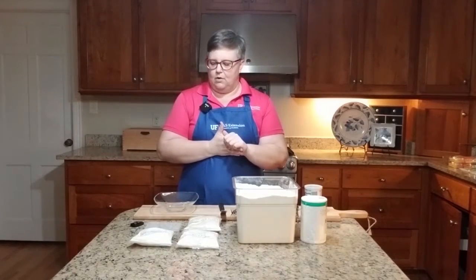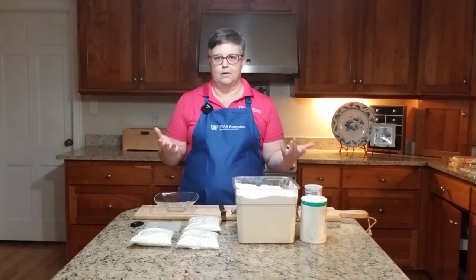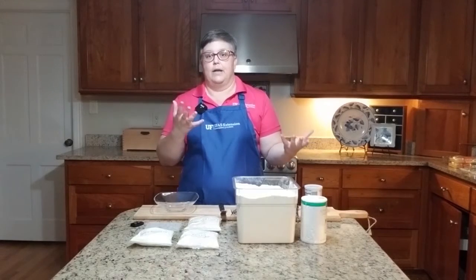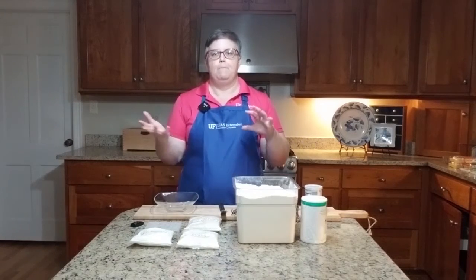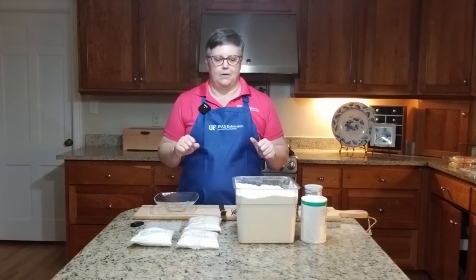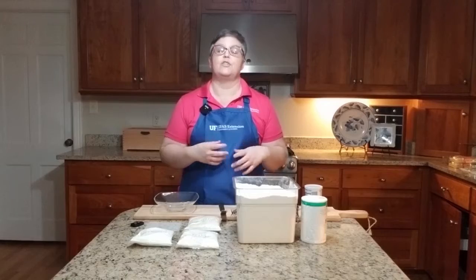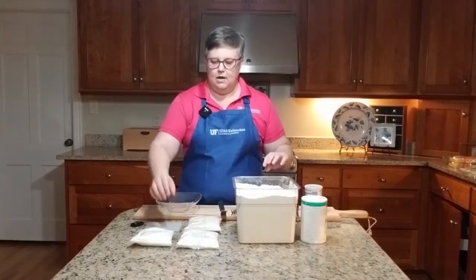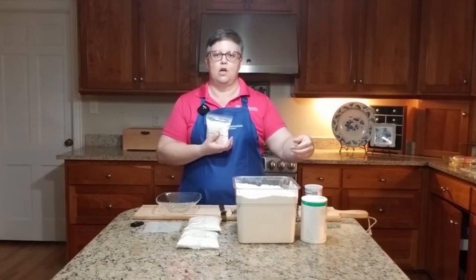Something you might see periodically in a recipe is self-rising flour. You can buy it in the store alongside all-purpose flour, but you want to be careful — get all-purpose instead of self-rising if that's what your recipe calls for, because if you use self-rising instead of all-purpose it's not going to turn out the way you want. All self-rising flour is, is all-purpose flour with baking powder and salt already added into it.